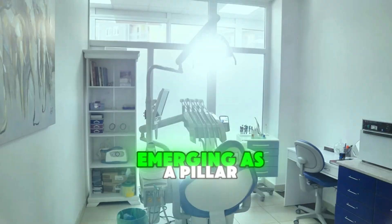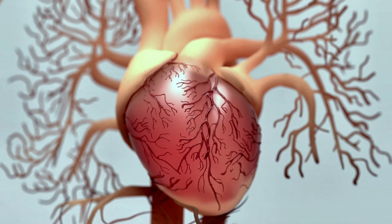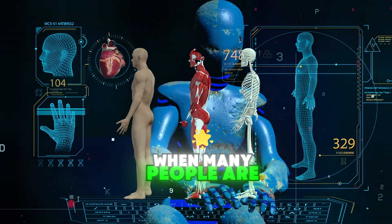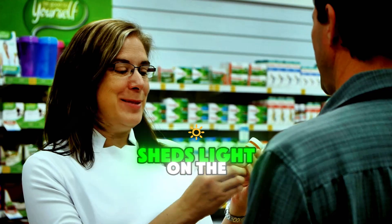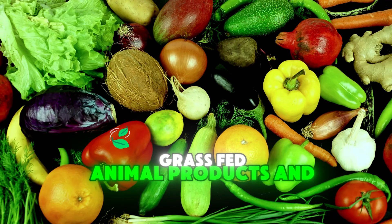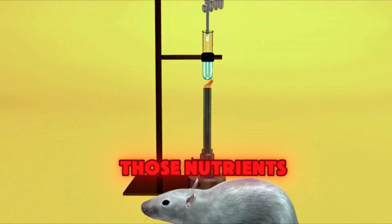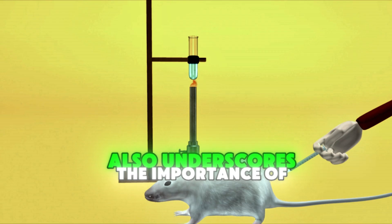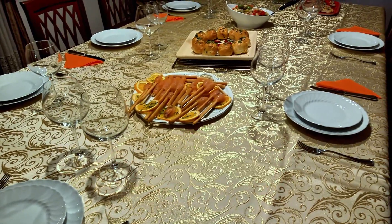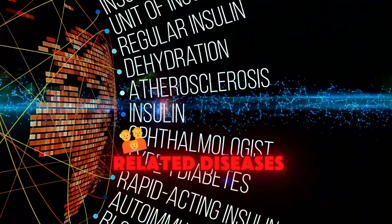Vitamin K2 is gradually emerging as a pillar of modern health strategies. With its profound implications for bone, cardiovascular, and possibly cognitive health, K2 emphasizes the importance of nutrient synergy and the interconnectedness of the human body's processes. In an era when many people are conscious of their calcium intake, understanding K2's role sheds light on the need for a more balanced approach to supplementation and diet. By highlighting the need for fermented foods, grass-fed animal products, and possibly supplementation, K2 reminds us that nutrition is not only about what we consume, but how the body utilizes those nutrients.